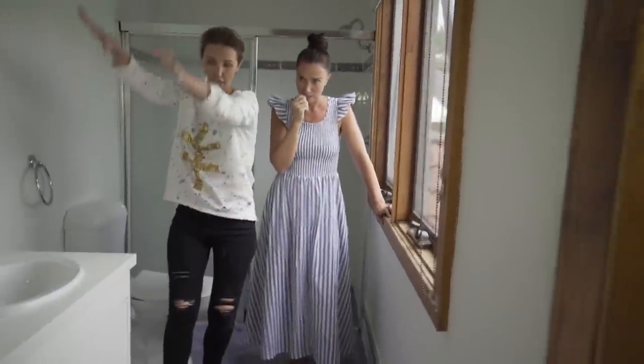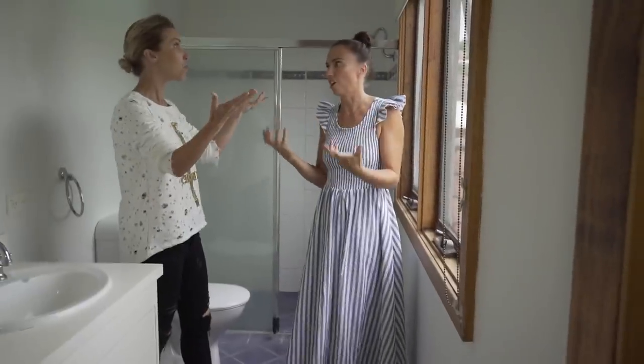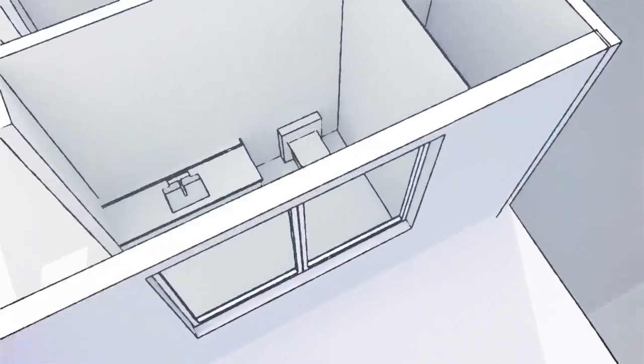I love everything running along one wall — it's a favourite design. This is all light and fresh, it's beautiful. So with the ensuite, we're going to keep it where it is but totally renovate it, make it feel brand new and bring in a lot more light.